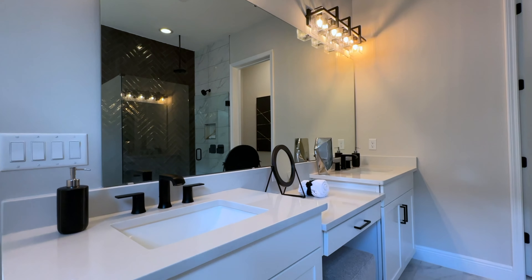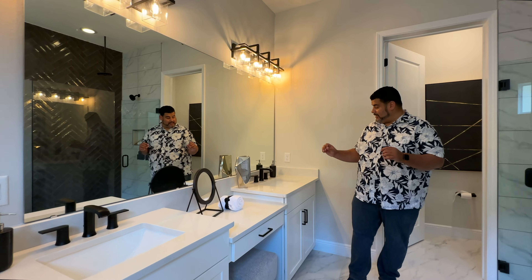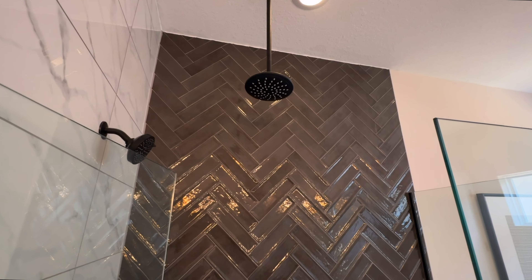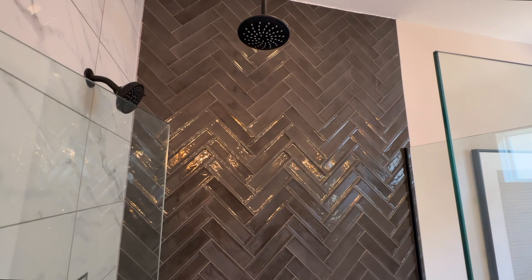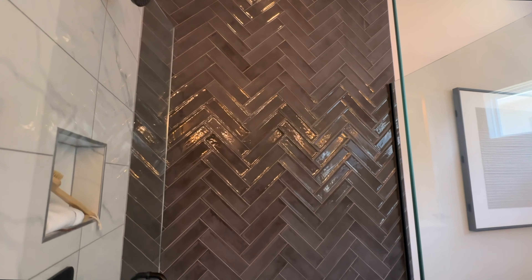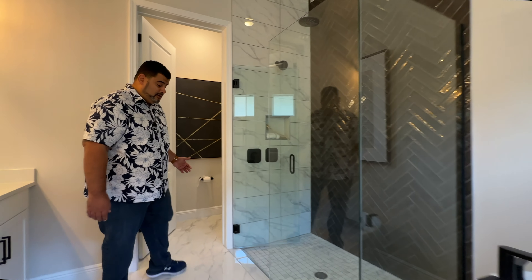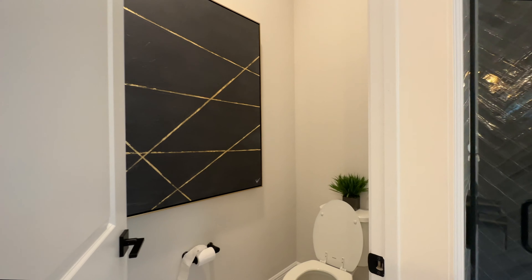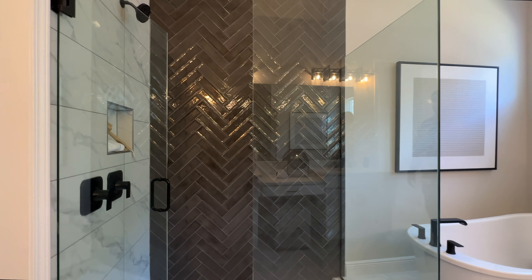The black hardware just tops it off really nicely. We have the herringbone-style tile in the freestanding shower, which is beautiful — seamless glass, a rainfall shower head, and black hardware as well. There's a niche with Schluter edging, which is beautiful. I didn't think I would like a dark back wall on the shower, but it looks really sharp.